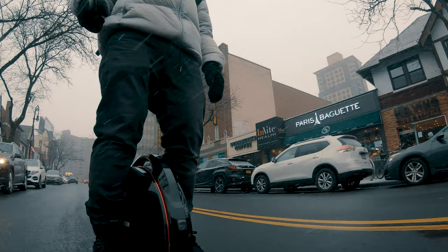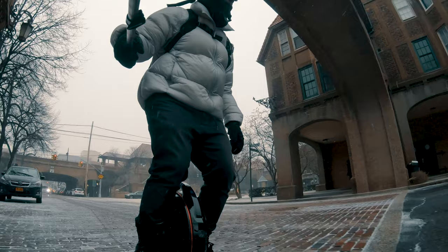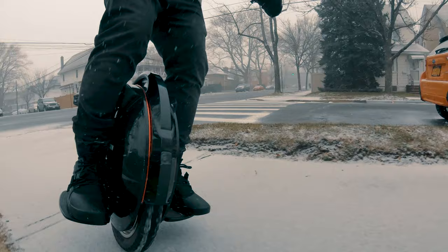Speed throttling is a bit aggressive on the V8F, as InMotion is usually pretty conservative when it comes to their wheels. Casual riders will probably appreciate this since it leaves a larger buffer before the dreaded cutout — which is when the rider overpowers the wheel causing it to shut down mid-ride. That is a very bad thing since it will always lead to a crash.